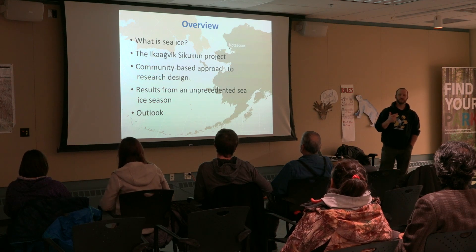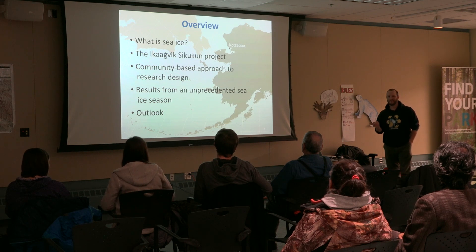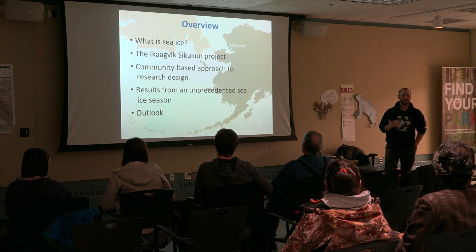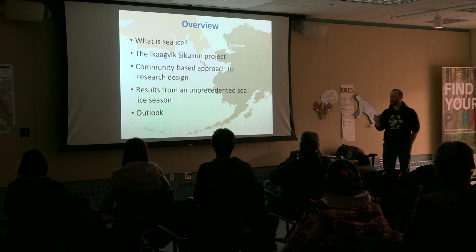We'll start out by asking the question: what is sea ice? Now, that might sound like a silly question to ask up here because most people have a pretty good idea of what it is, but it's an interesting question to ask anyway, and I'll ask it a few different ways.